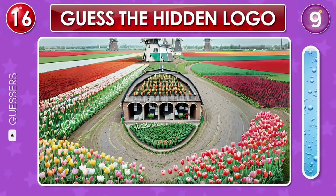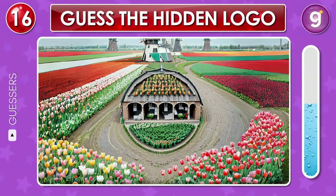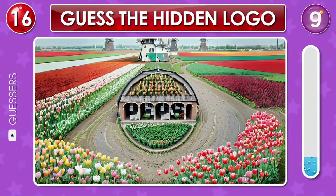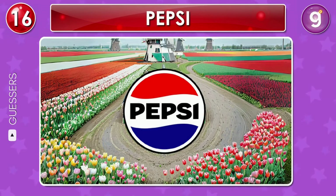In the serene outdoors, a vibrant field of tulips conceals a logo. Do you see it? Correct, that's the Pepsi logo.